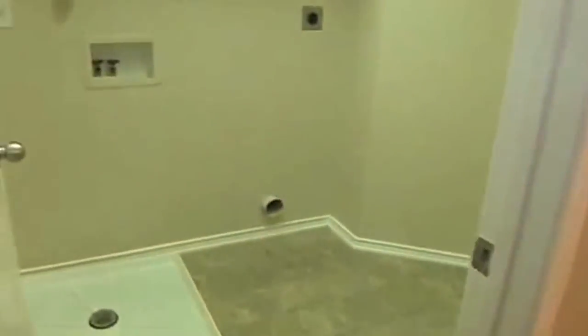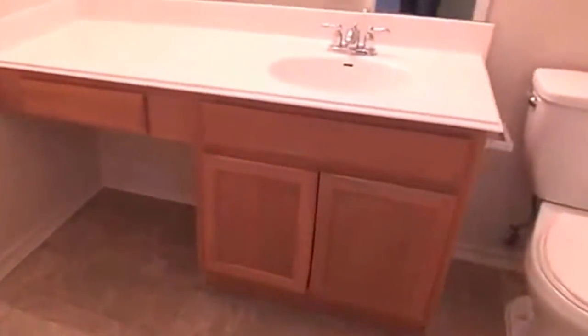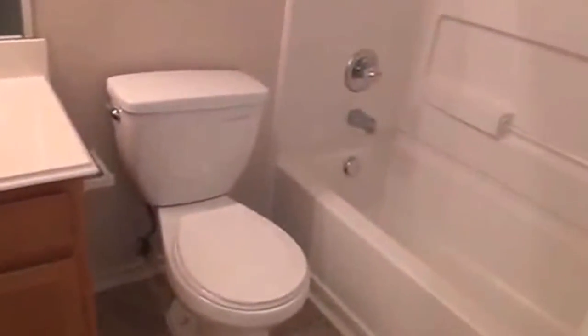This one has the washer and dryer upstairs — a utility room upstairs, which is always nice. Then you don't have to carry all your clothes back upstairs. Another big single vanity there — this is the second bathroom. This is a two and a half bath.